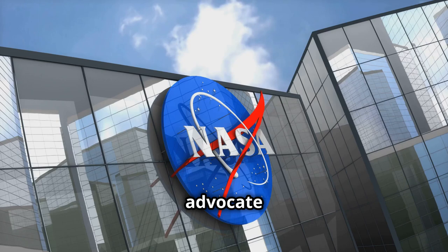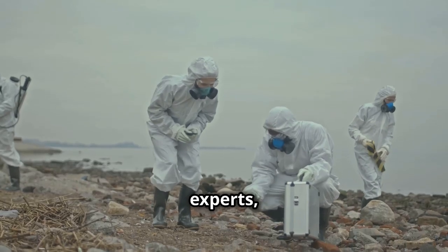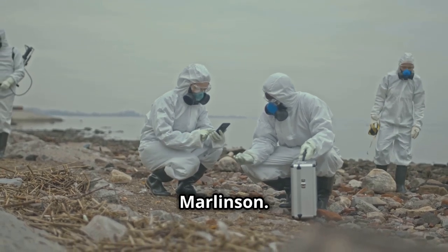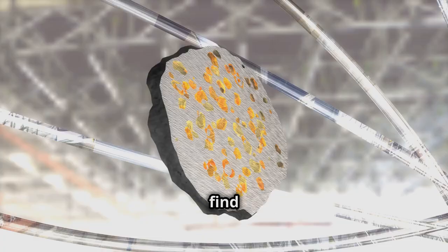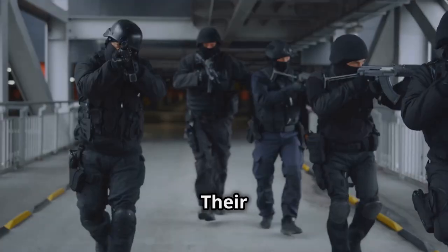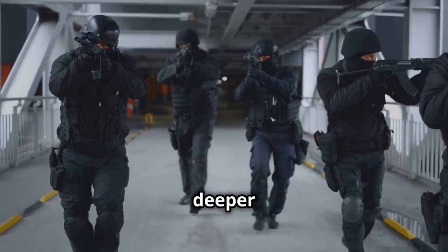President Zachary Herney, an advocate for NASA, sends Rachel to verify the discovery. She joins a team of experts, including oceanographer Michael Tolland and NASA scientist Corky Marlinson. As they investigate, they find inconsistencies suggesting the meteorite might be a hoax. Their suspicions grow when they are attacked by elite assassins, hinting at a deeper conspiracy.